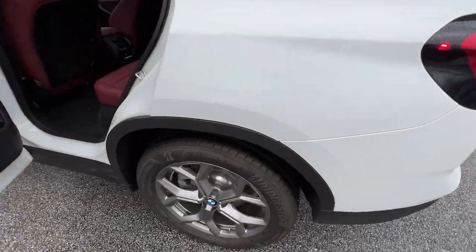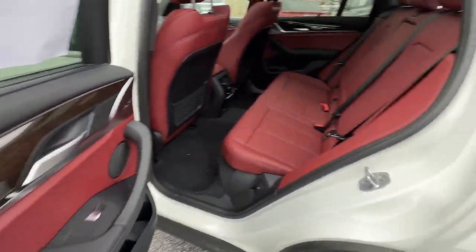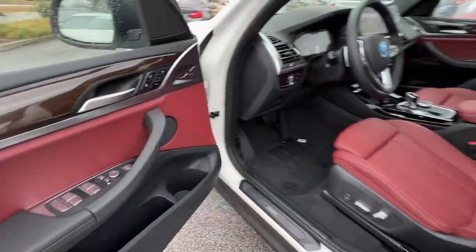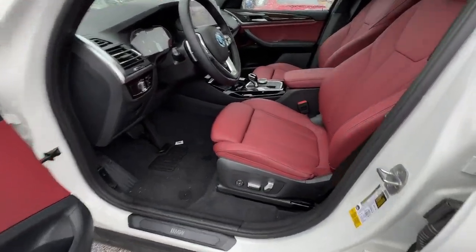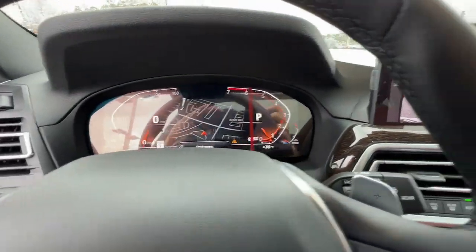The following are some of this vehicle's highlighted options: keyless entry, sunroof/moonroof, navigation system, heated mirrors, lane-keeping assist, woodgrain interior trim, keyless start, power passenger seat, satellite radio, power liftgate.